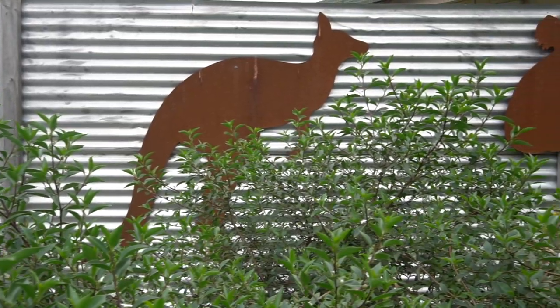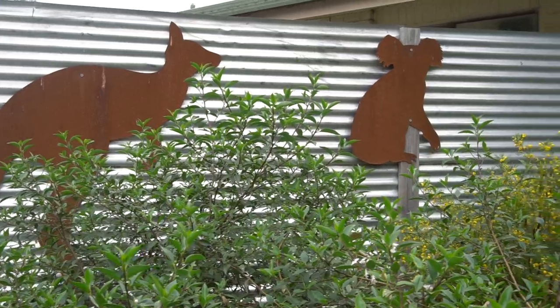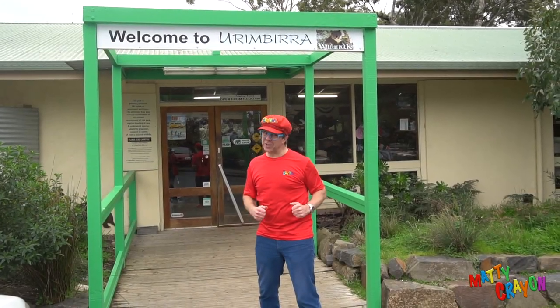Kangaroos, koalas, birds, reptiles — whoa, Australian animals are cool. Let's go!